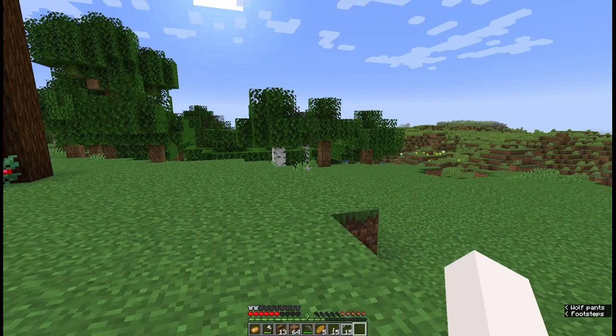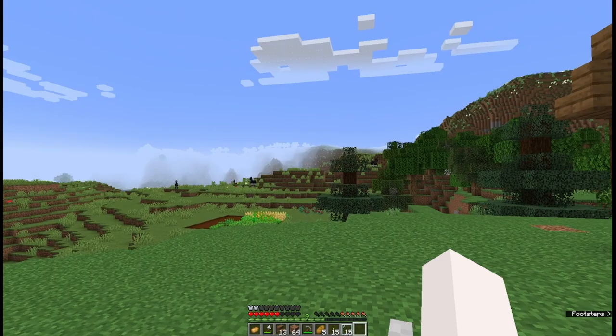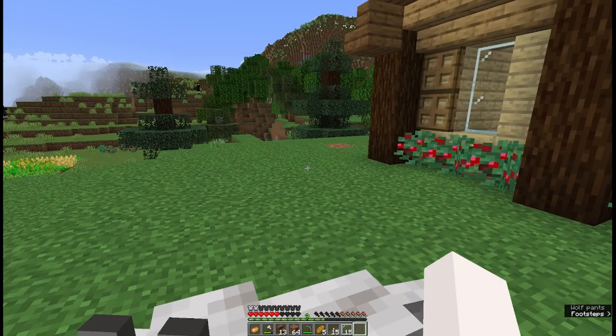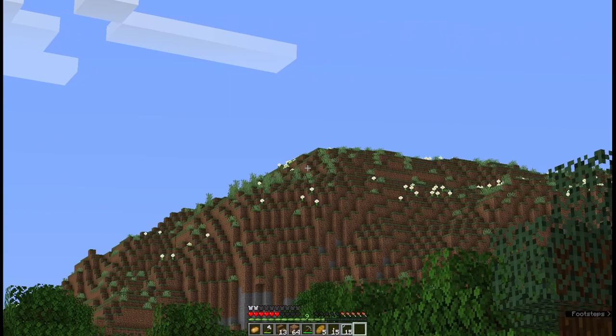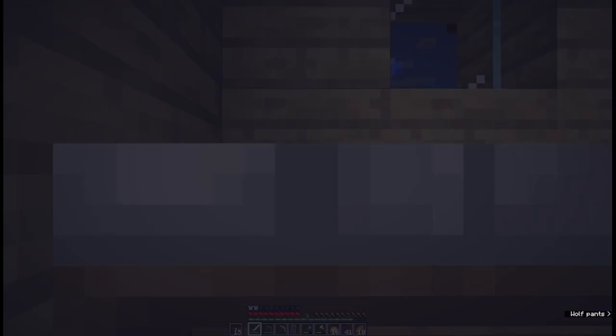So my next goal is going to be to set up a mine of some sort. I don't quite know how ore generation has changed. I think coal and iron now spawn much higher. Maybe I'll build an actual mineshaft type thing up on the hill there, up in the mountain, and take my way down.